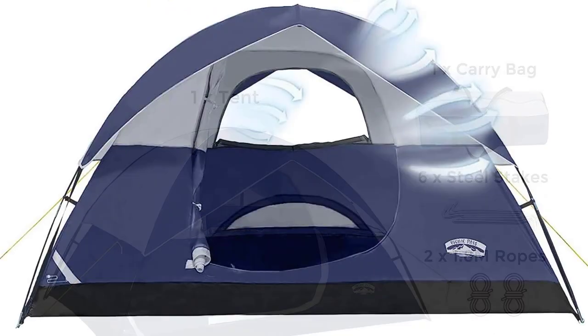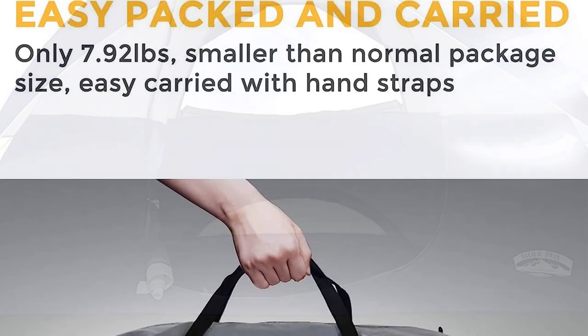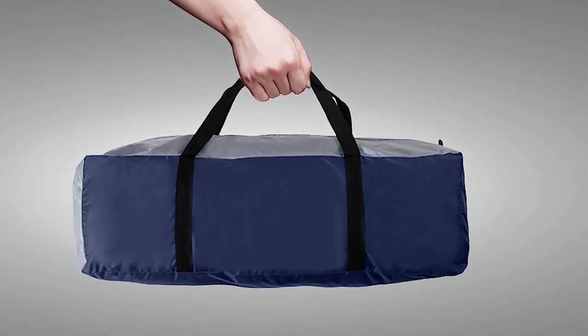It weighs only 8.05 pounds, making it lightweight and portable. Experience the convenience and reliability of the Pacific Pass Family Dome Tent, the best camping tent for 4-person. Get ready for an unforgettable outdoor adventure.